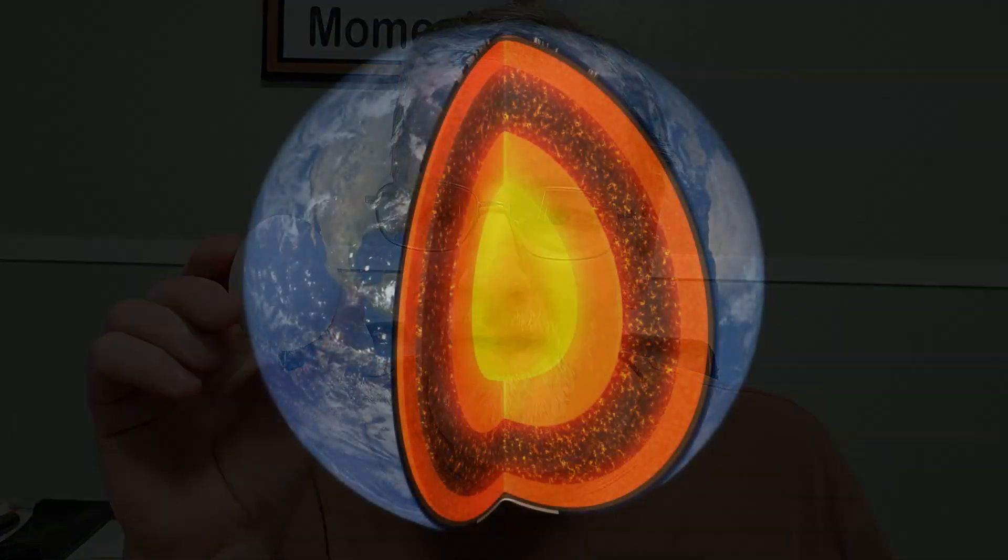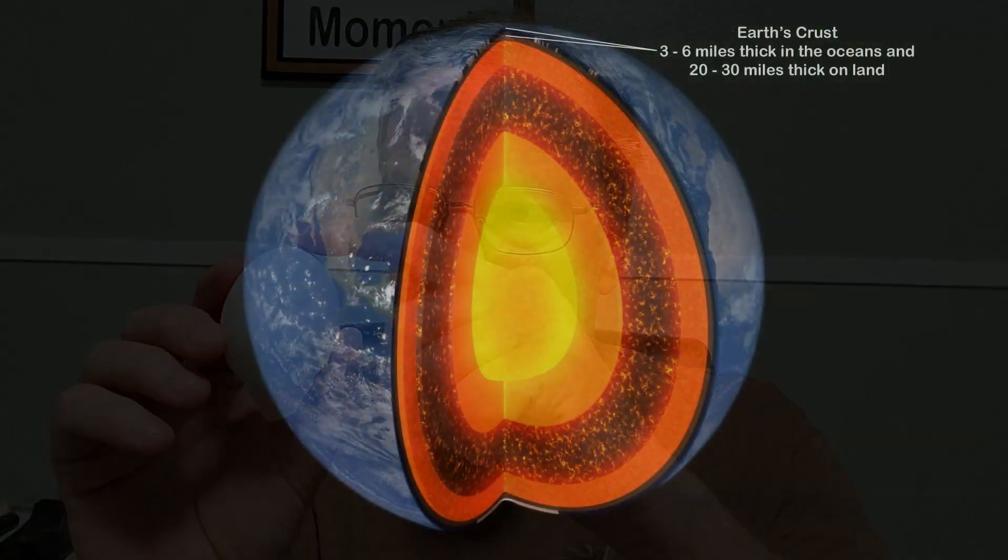The first thing we have to do is have a good image in our head about the different layers of the earth. I've always found that just a common egg is a good model for that. Ignore the fact that it isn't round, that it's egg-shaped, but pretend that this is the earth and it's round. For the layers that we're talking about, this is like a perfect model because it's got three different components, just like the earth does. We have the outer shell, which is the crust of our earth, the part that we walk around on. It's between three and six miles thick in the ocean and between 20 and 30 miles thick on land.